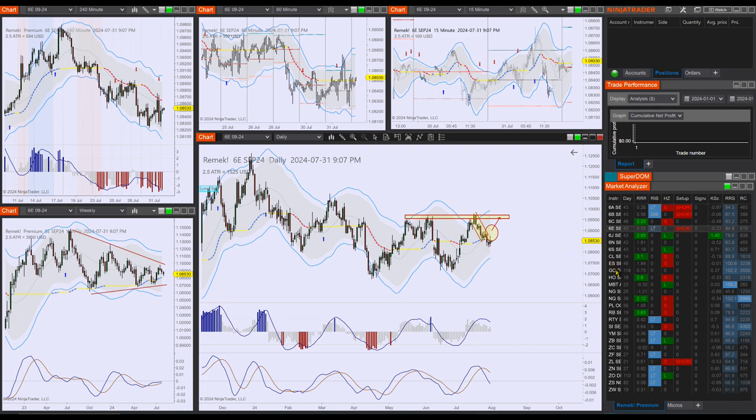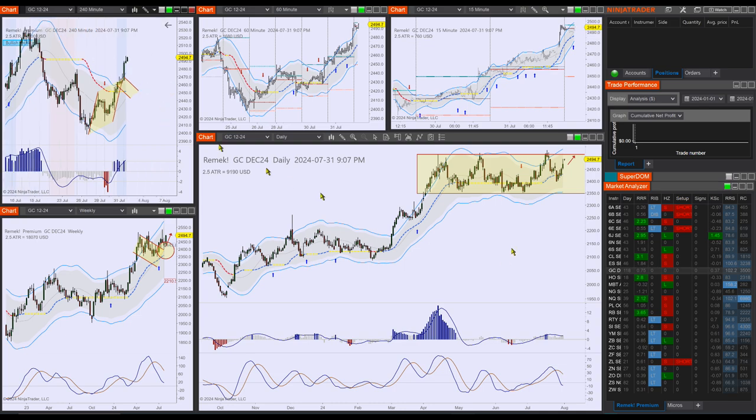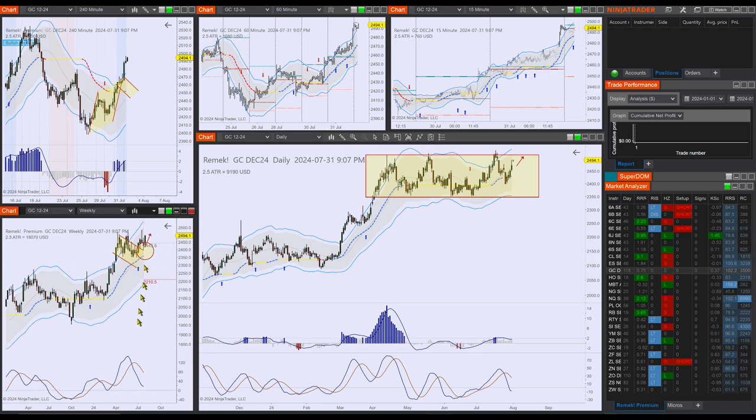Moving on to precious metals — gold did what we thought it would. It's moving to the upper edge of this range here. We didn't get the pullback, and that's okay — the market was not as generous. But the weekly, which is where the pattern is evolving, is firmly triggered now.